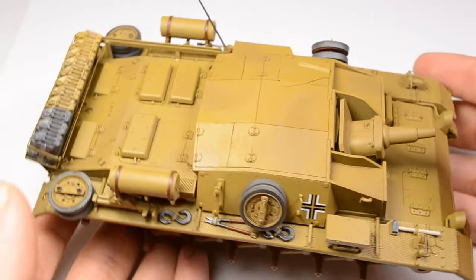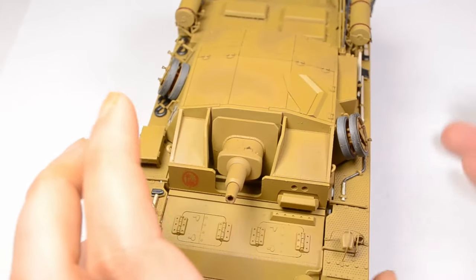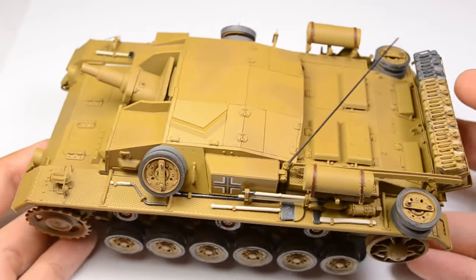Hi and welcome. My name is Kai. You're watching TankBrusher. I'm doing German AFVs in 1/35th scale every week.